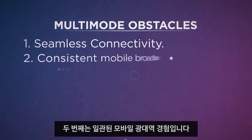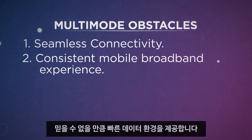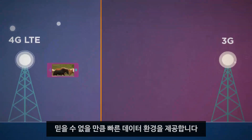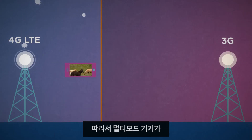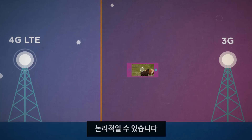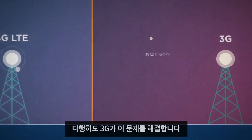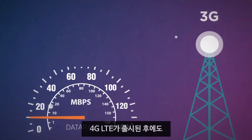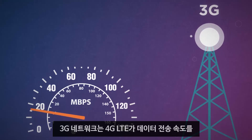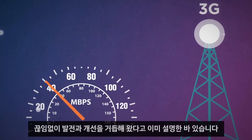Two: consistent mobile broadband experience. As we've already covered, 4G LTE provides an incredibly fast data experience, so it might be logical to assume that when a multi-mode device transitions from 4G LTE to 3G, the data speeds would greatly suffer as a result. This would not be good enough for today's users. Luckily, 3G is up to the challenge. Even after 4G LTE was released, 3G networks continue to evolve and improve, using some of the same innovations of 4G LTE to boost its own data rates.